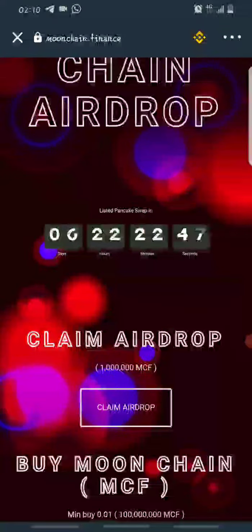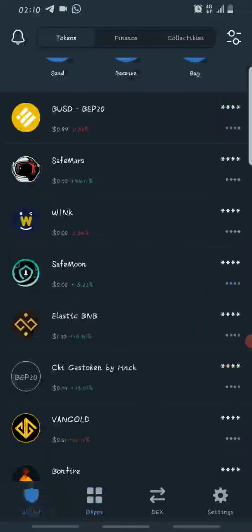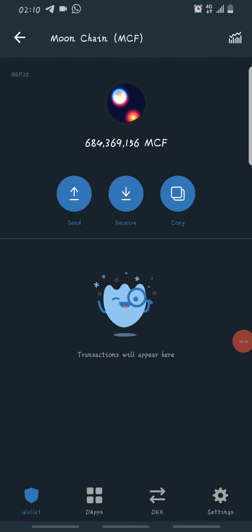To check your tokens, go back to your Moonchain wallet and you'll see you've received 1 million Moonchain. You can claim this airdrop as many times as you want. If you need help funding your Smart Chain wallet, you can contact me via my Telegram or WhatsApp. Don't forget to like this video, drop a comment, and share with your friends and family. Stay tuned and I'll see you in my next video — thanks and peace.